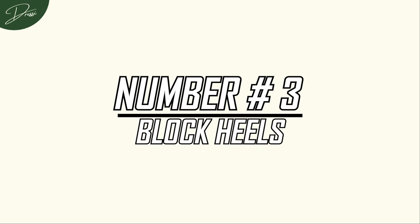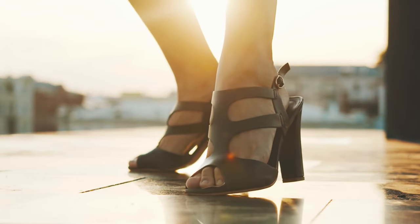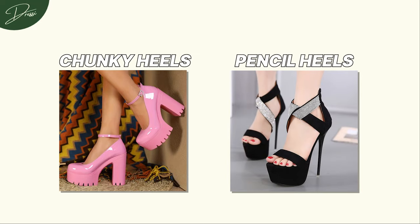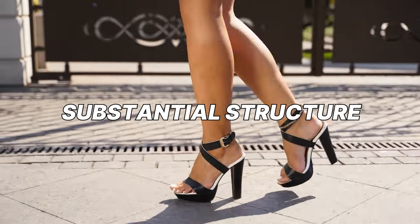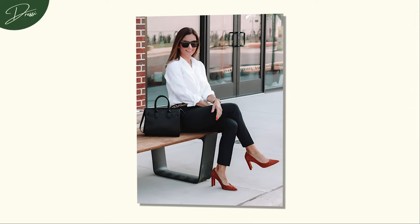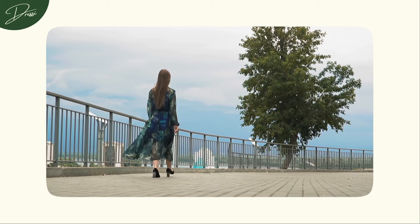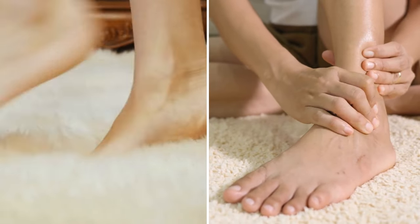Number 3: Block Heels. Block heels are a savior for women who anticipate being on their feet all day and crave a style that doesn't sacrifice comfort. While some might argue that chunky heels lack the delicate sophistication of pencil heels, block heels proudly make their own bold statement with their substantial structure. The chunkiness of block heels provides stability and support — the added stability helps distribute pressure more evenly, reducing strain on your feet and leaving you less achy, even after a long night.